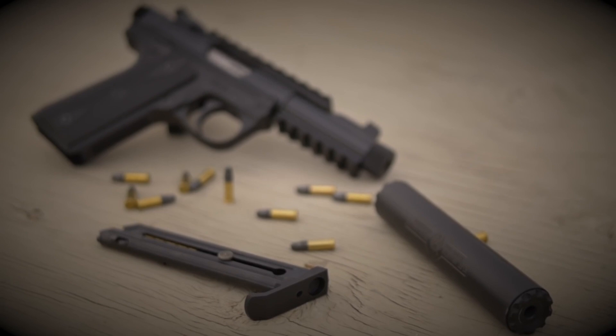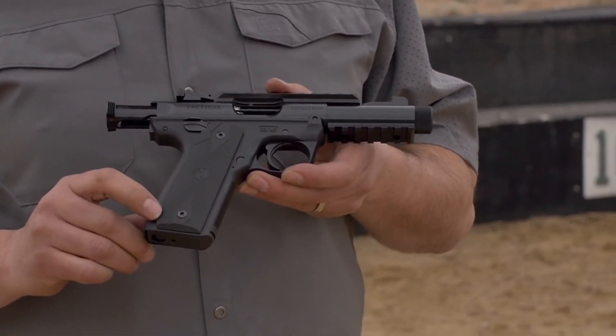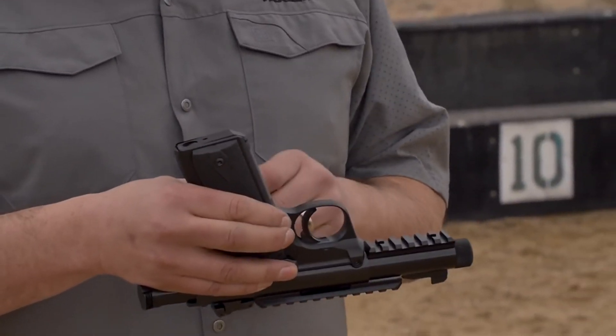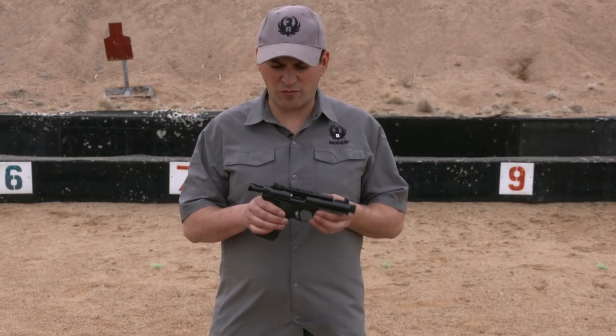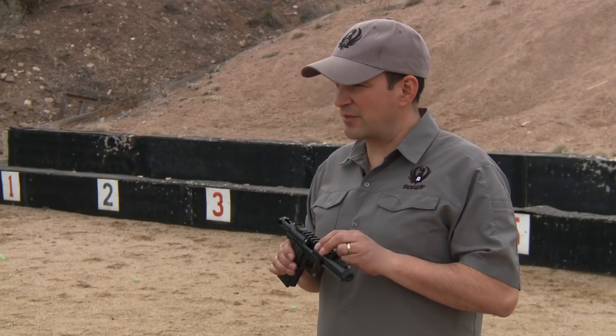With its ergonomic grip and lightweight polymer frame, it provides a comfortable and balanced shooting experience. The Mark IV 2245 Tactical features a threaded barrel, allowing for easy suppressor or muzzle device attachment. Its adjustable sights and Picatinny rail provide versatility and options for customization.